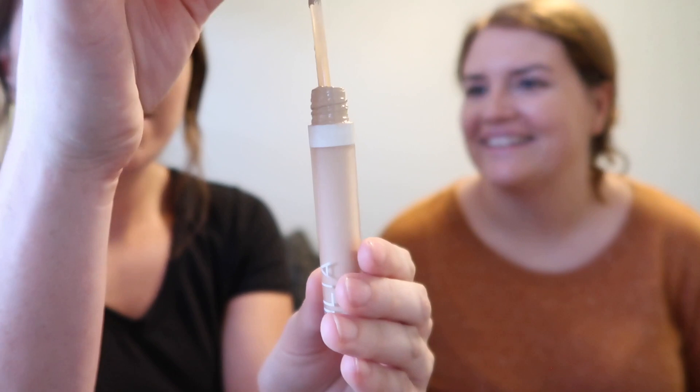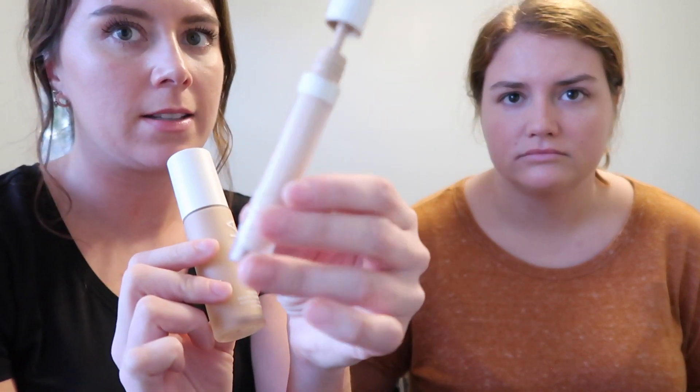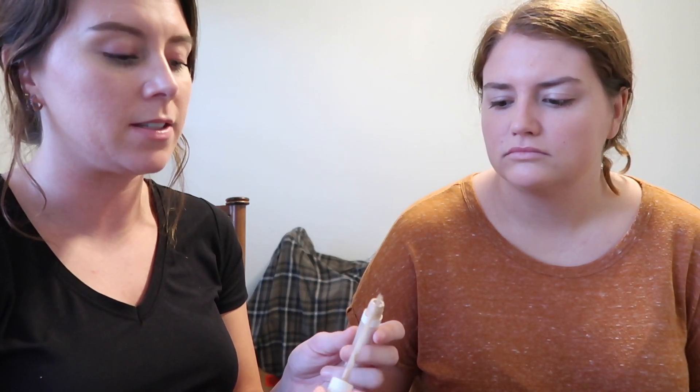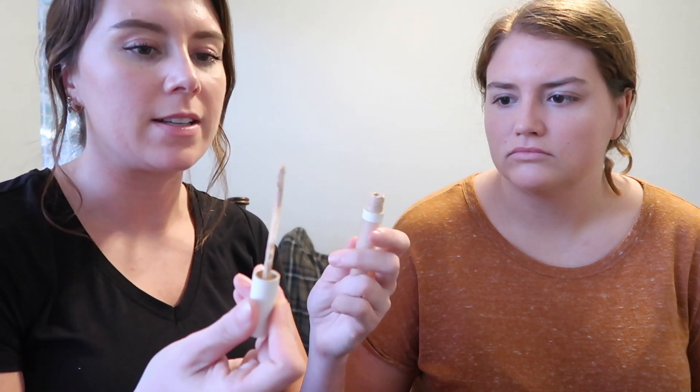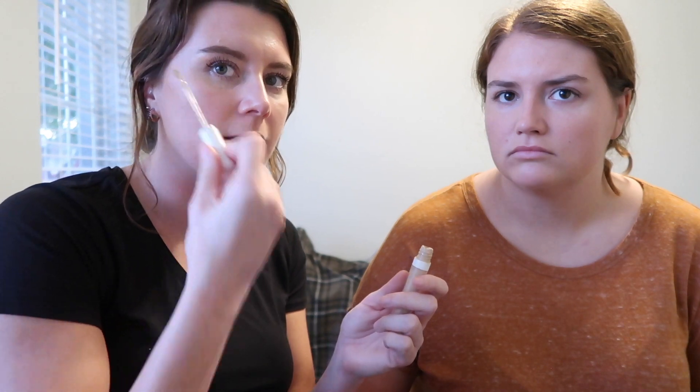Oh shoot, we're doing the makeup tutorial! So this is from the same brand, ILIA — it's the concealer. It's a bit up there in price — the foundation is about $50 and the concealer is about $32, which is kind of normal. These are really clean products and give you good coverage and a nice glow. Depending on where you want coverage — Maddie didn't need much since she has really good skin — I'll just do what I'd normally do on my face.